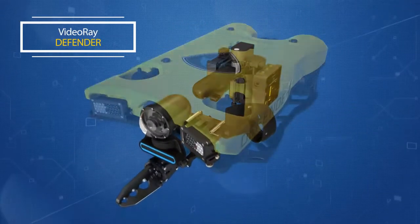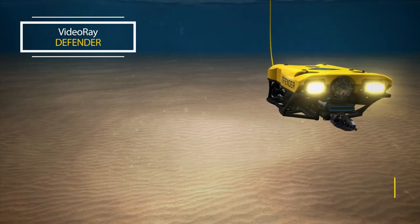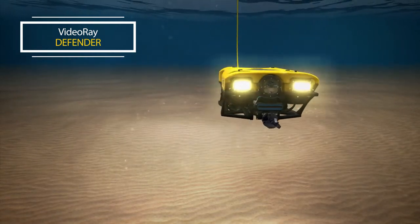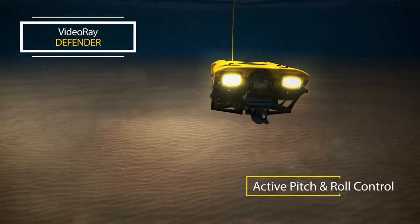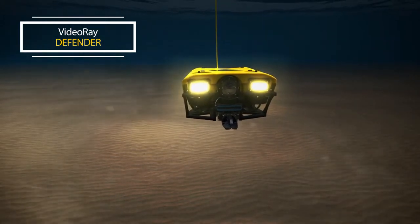The Defender is intuitive and easy to operate and control. The vehicle can move forward and back, laterally left and right, vertically up and down, pitched up and down, and yawed left and right. The vehicle has active pitch and roll control, which is continuously used to keep the vehicle level and stable in dynamic, unforgiving, open-water environments.